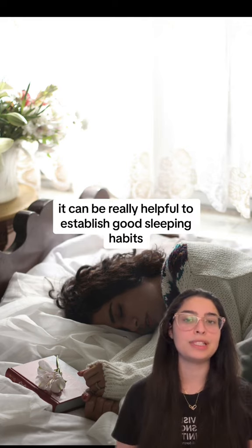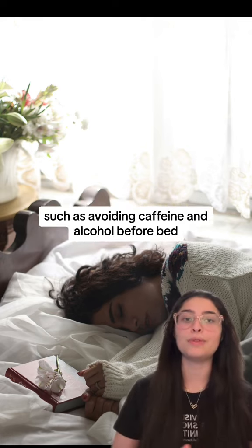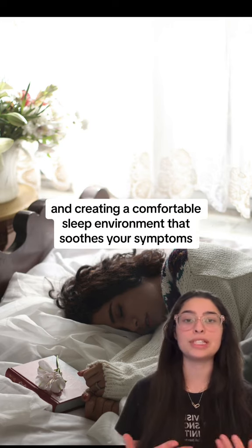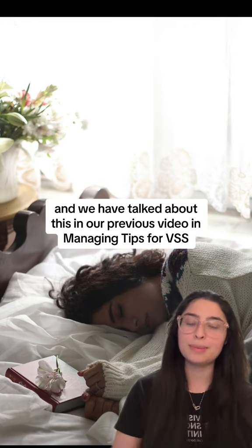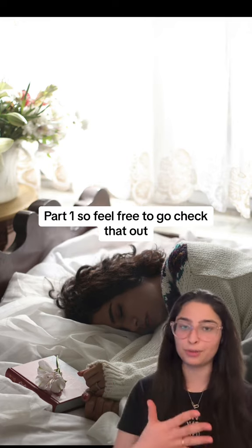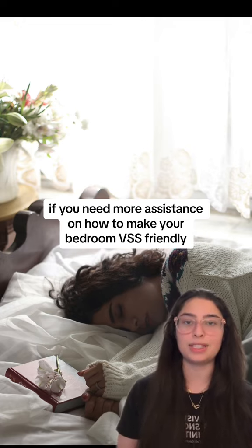It can be really helpful to establish good sleeping habits, such as avoiding caffeine and alcohol before bed, setting a regular sleep schedule, and creating a comfortable sleep environment that soothes your symptoms. We have talked about this in our previous video, managing tips for VSS part one, so feel free to go check that out if you need more assistance on how to make your bedroom VSS friendly.